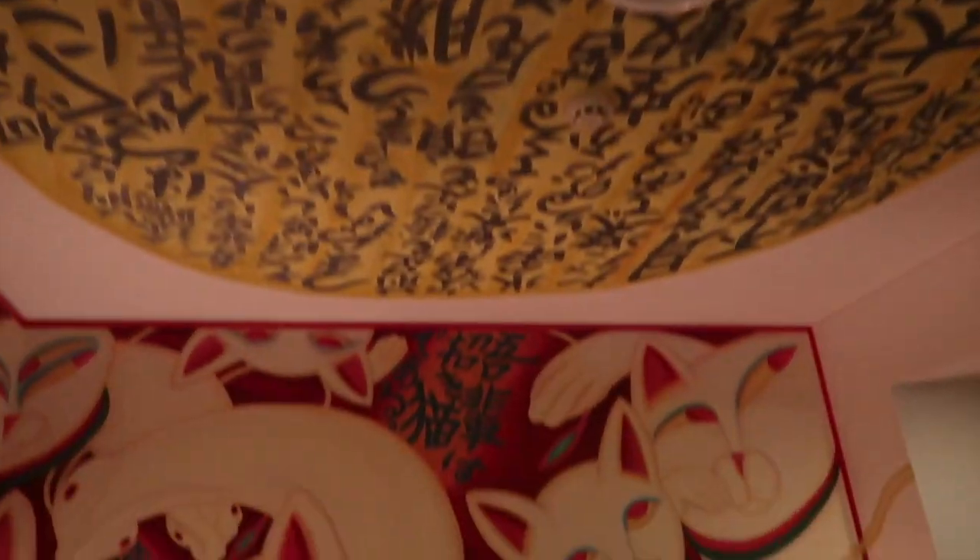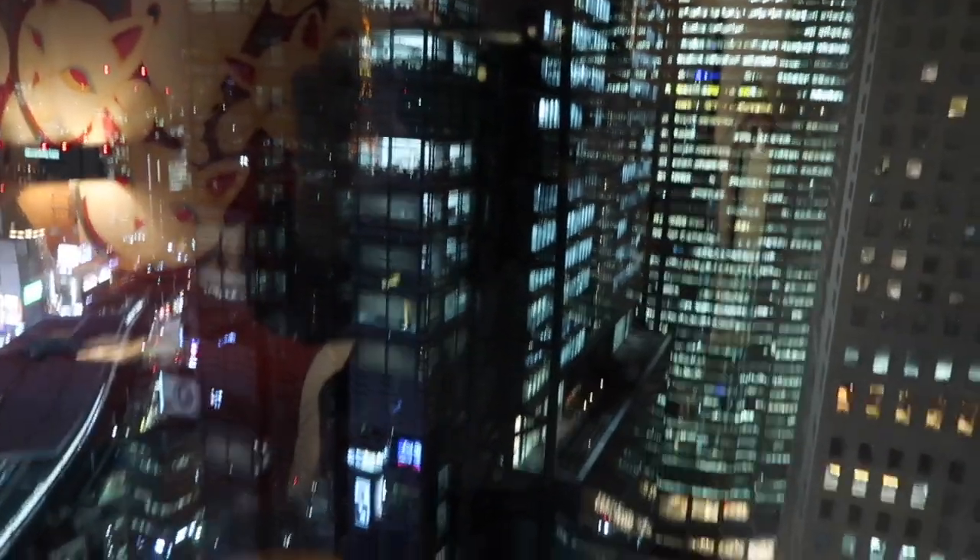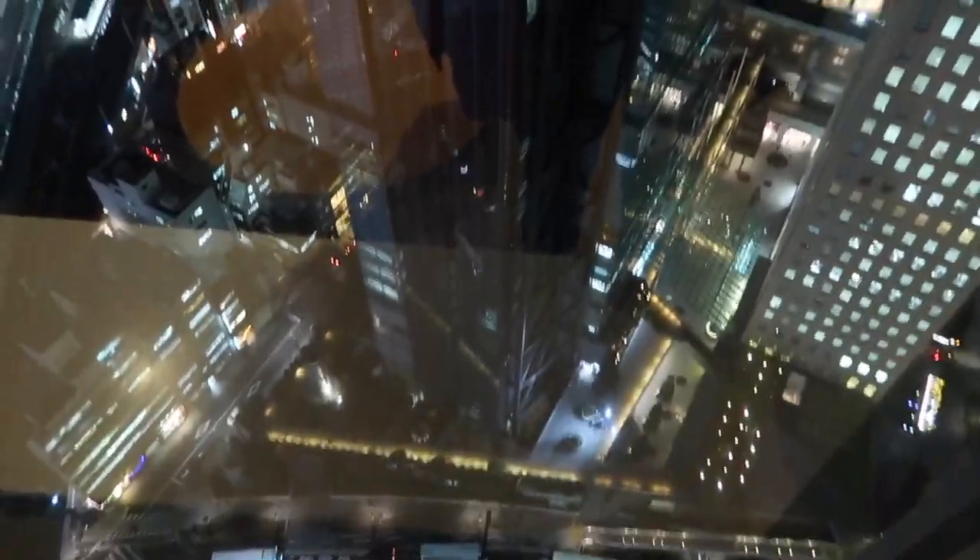In the taxi on the way to the hotel. We have the cat room — it's so cute!